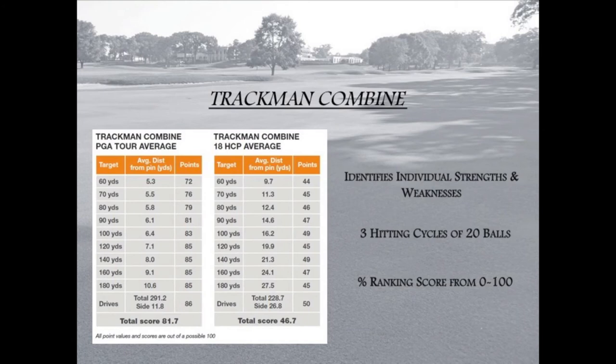The TrackMan Combine consists of three hitting cycles of 20 golf balls, for a total of 60 golf shots. You will hit nearly every club in your bag and be given a percentile ranking with each golf club. The Combine results will show a clear correlation between the student's handicap and Combine score, and will also identify the student's strengths and areas of improvement.